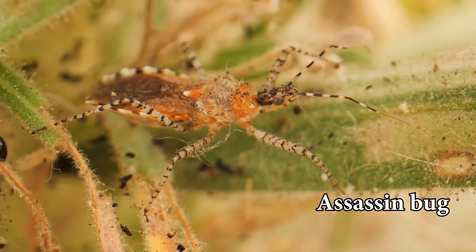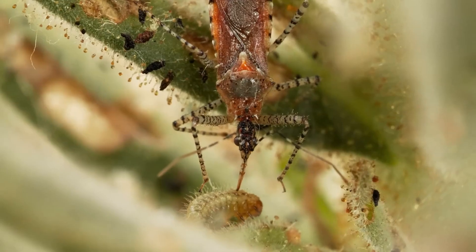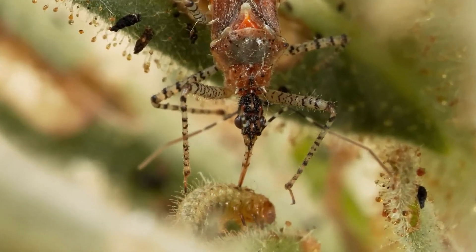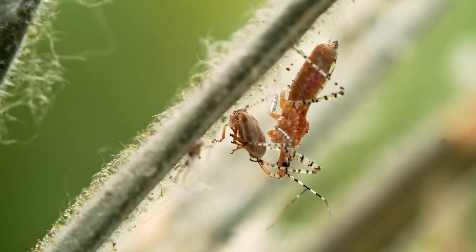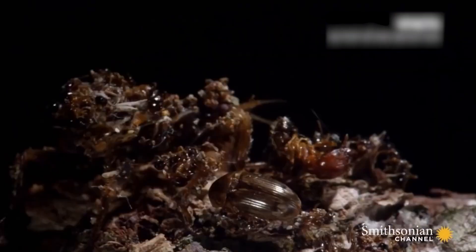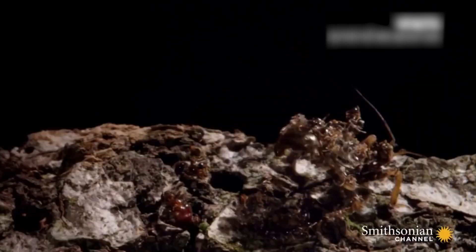The Deformed Bug. Assassin bugs are known for their extremely peculiar saliva, which has the ability to liquefy their prey. However, they also have a very strange hobby: they use the remaining shells of their prey as decorations and armor. When an assassin bug kills its prey, it will first suck out the internal fluids of the victim, leaving only the shell.